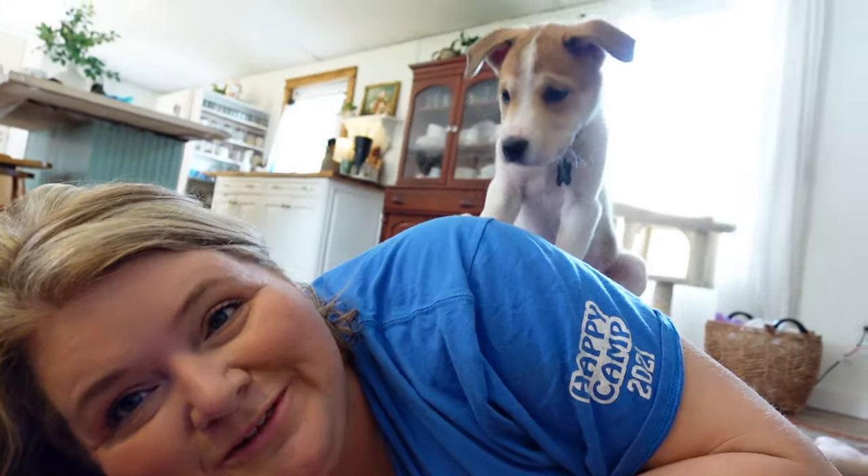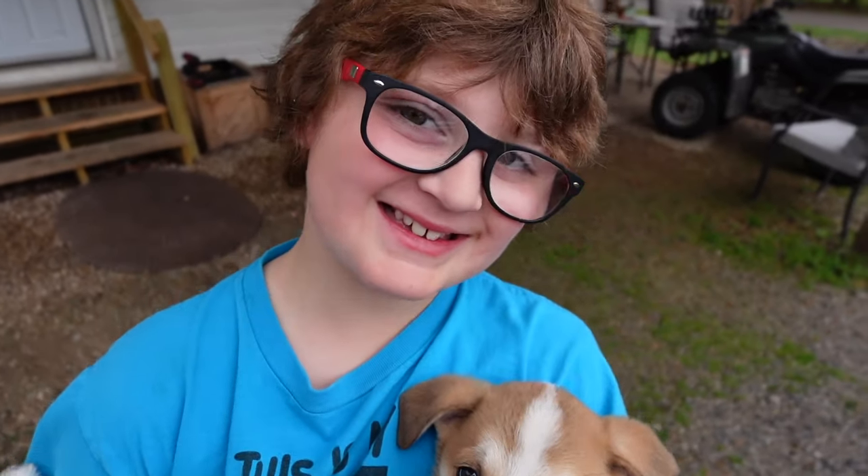Wyatt met him the other day and him and Carson both were quite taken with Riley because he already knows how to fetch. So they were throwing the ball and he was going and getting it. This is my baby.